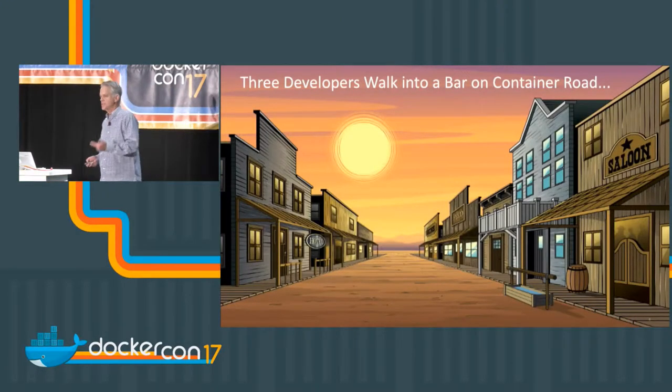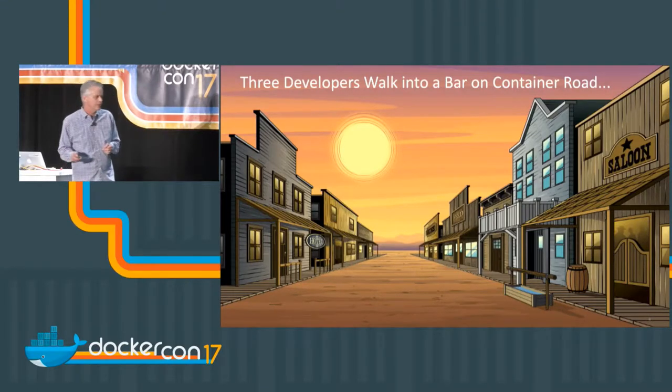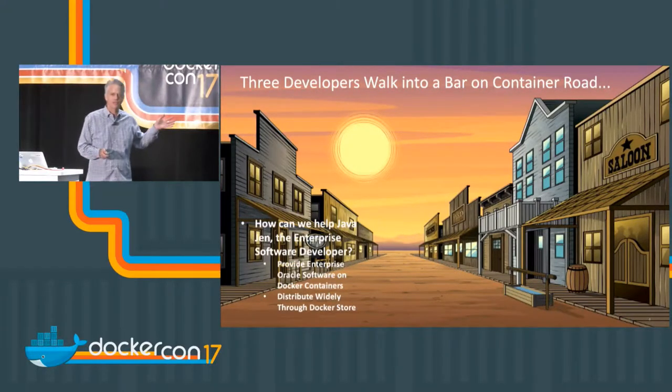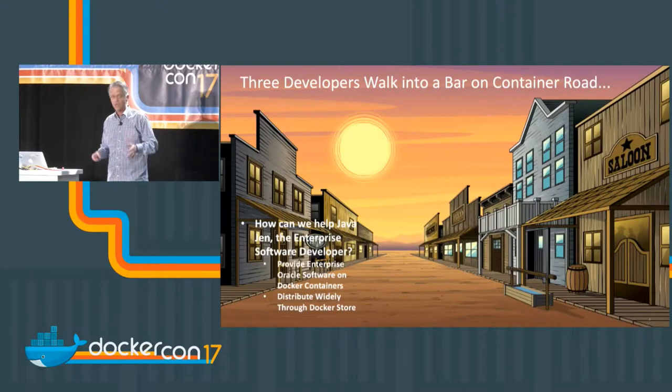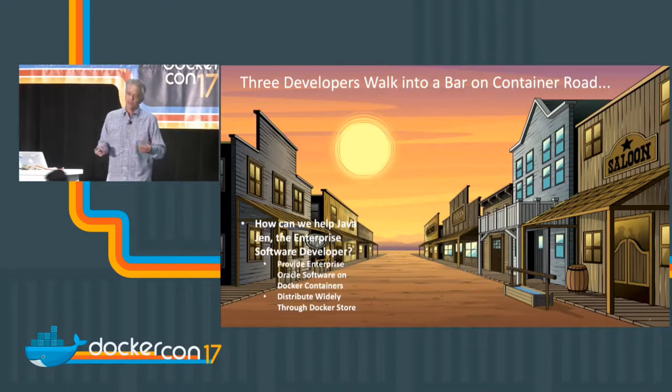When we imagined this presentation, we wanted to hit three major themes that really helped center what's going on in terms of Oracle and their container strategy. They center around three different types of developer challenges. The first set of challenges came out today at the keynote around Oracle database and Oracle components going onto Docker Store.